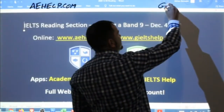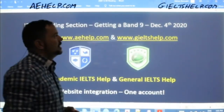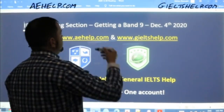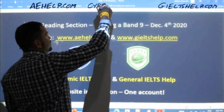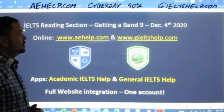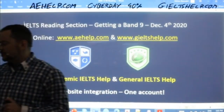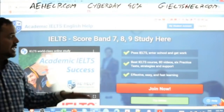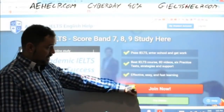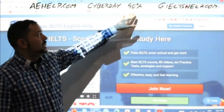For the general IELTS visit us at geieltshelp.com. On both websites we have lots of materials to help you including practice exams. We'll be using one of those reading passages today. You can use the code 'cyber day' to get a 40% discount. This is the best discount code of the year — it's used for the Cyber Monday discounts. You'll see the change in the price.